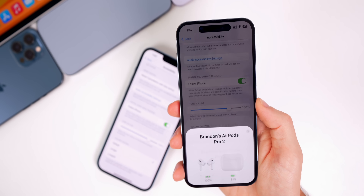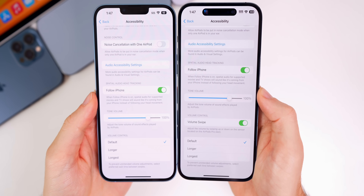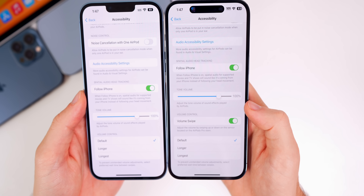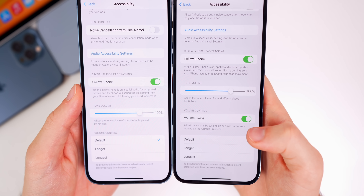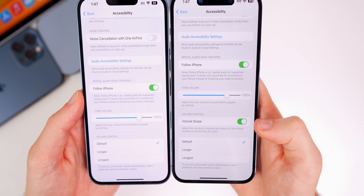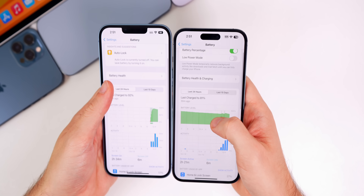For AirPods Pro second generation, iOS 16.1 adds a new toggle in accessibility settings under Volume Swipe. For volume controls, you can now turn that off with iOS 16.1 — before you did not have the option to disable it, it just worked all the time.